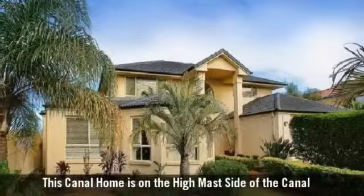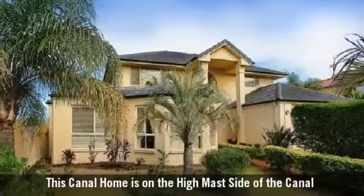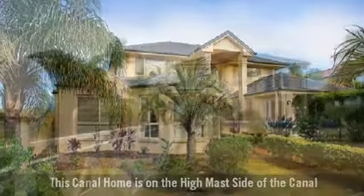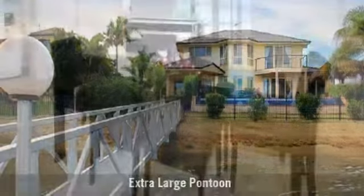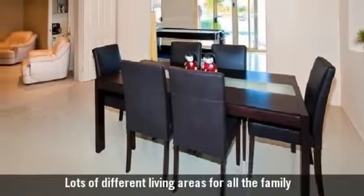For sale by auction is an incredibly spacious two-storey home, featuring a beautiful waterfront location, with formal and casual living areas.